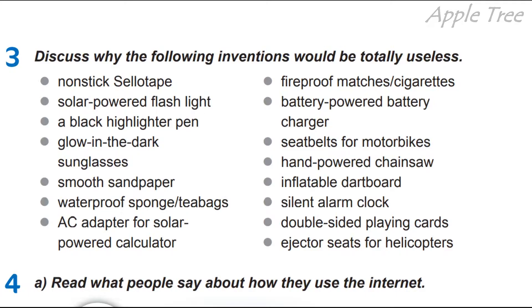Okay, the first invention is non-stick sellotape — антипригарний скотч. Next: solar-powered flashlight — ліхтарик на сонячній батареї. I think now it's quite a useful thing. A black highlighter pen — чорний highlighter. Glow in the dark sunglasses — окуляри, які світяться в темряві. Smooth sandpaper — гладкий наждачний папір — maybe it's useful when we do some redecorations at home.